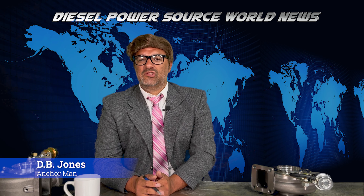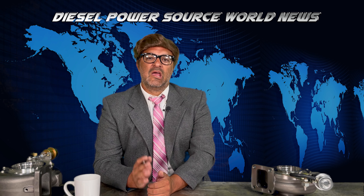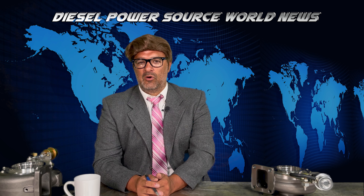Good evening diesel fans. I'm DB Jones with Diesel Power Source World News, where we bring you the latest and greatest of diesel performance from all around the world.